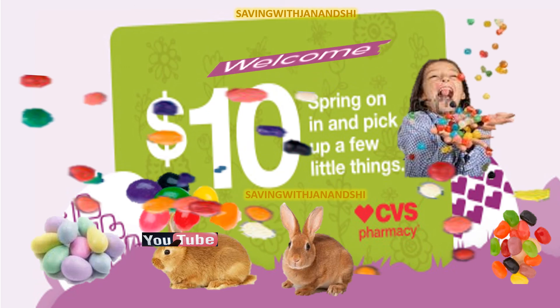Swing on in and pick up a few things at your local CVS. You know to spend $30 to get your cash card, and there are so many items to mix and match. Thanks for coming back to the channel — thumb me up! Have fun shopping and always save that money. Love you friends, see ya!